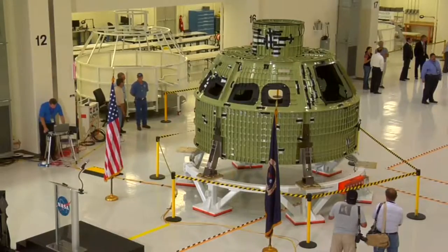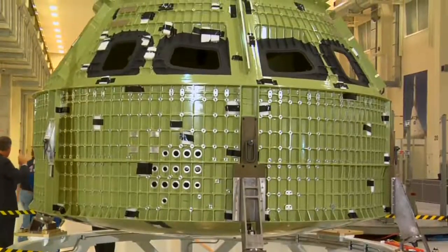It was pretty cool actually being down there at the Kennedy Space Center to see this spacecraft with the outer panels off — you actually saw the guts of the spacecraft. It left a lot to your imagination because it's so early in the project.